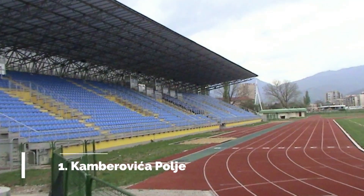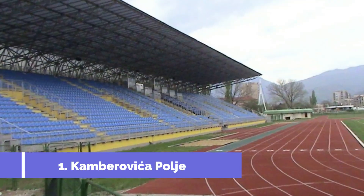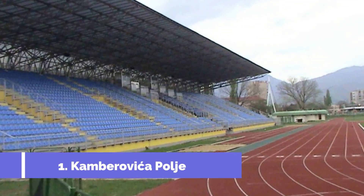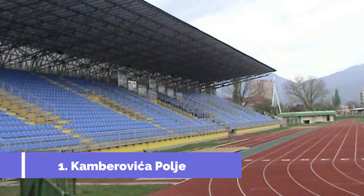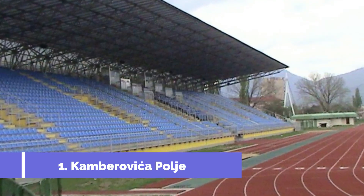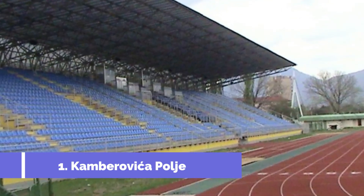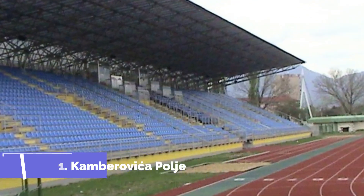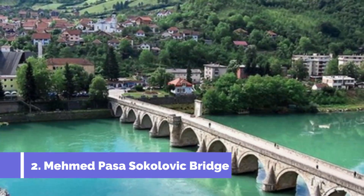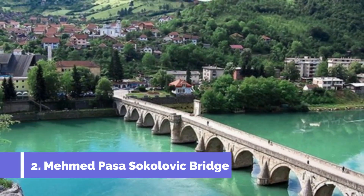Number one: Kamarovica Palj. Located in the heart of Bosnia and Herzegovina, Zenica is a bustling city known for its industrial heritage and breathtaking natural landscapes. One of the top attractions in Zenica is Kamarovica Palj, a picturesque oasis that offers a perfect blend of nature and history.